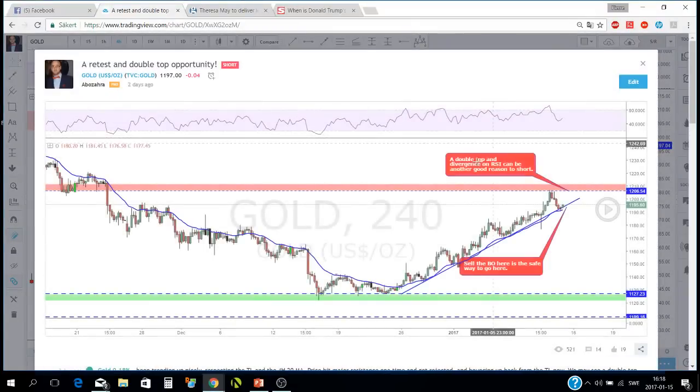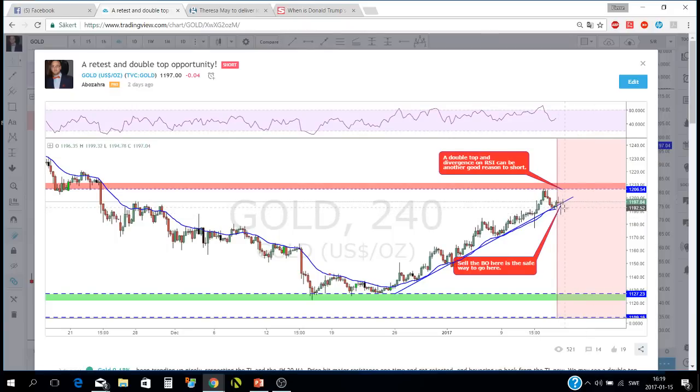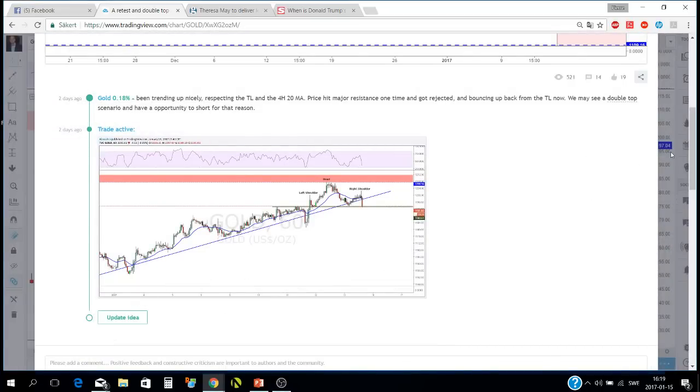I published an idea about this scenario — I was expecting a double top in this area, hopefully with divergence on the RSI as well. For a safer entry, I'd wait for a break of the trend line and a retest of that broken trend line before entering short. What actually happened is price went down — it was a fake-out — and went back up. I entered a little early in this trade. On the one-hour chart we had a left shoulder, head, and right shoulder, and I entered when price broke the green line, but it shot back up. I'm in this trade right now and watching it very closely.